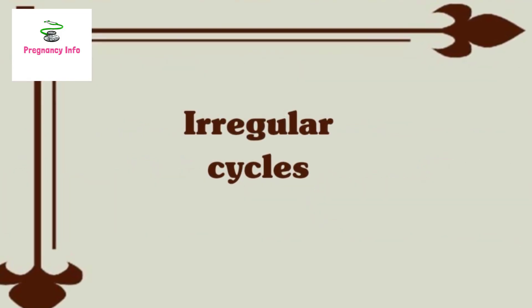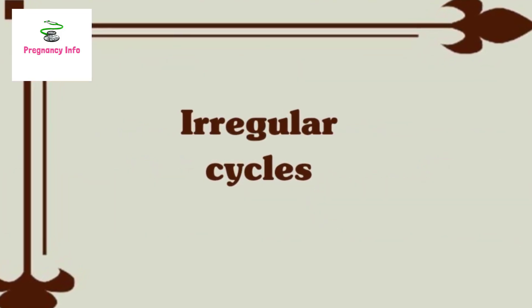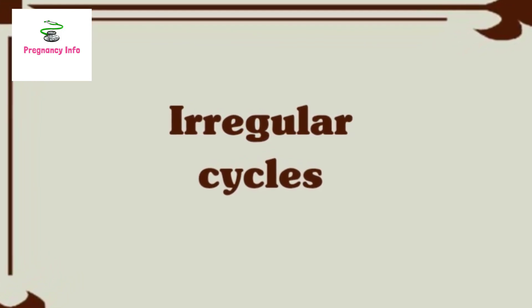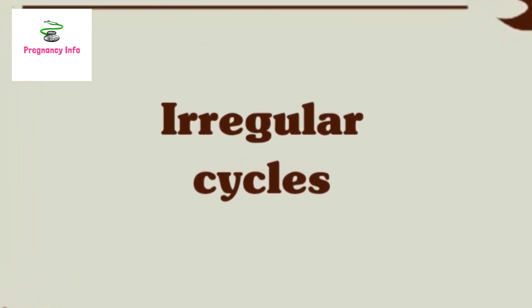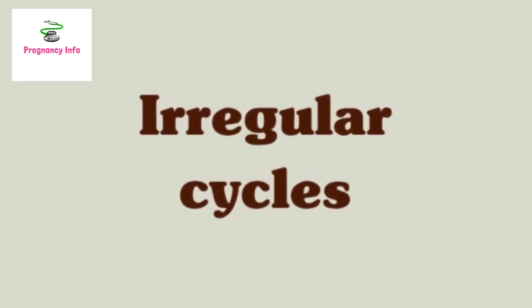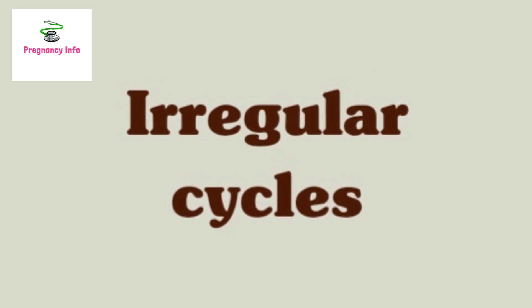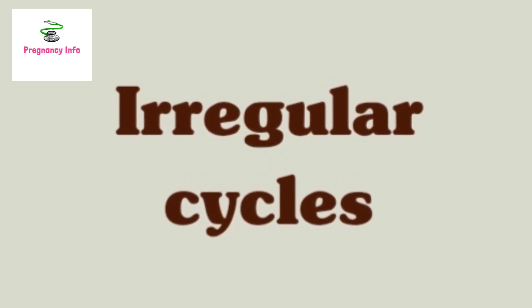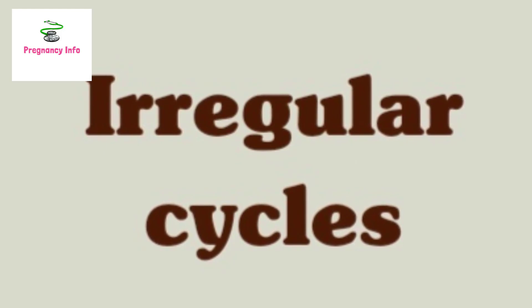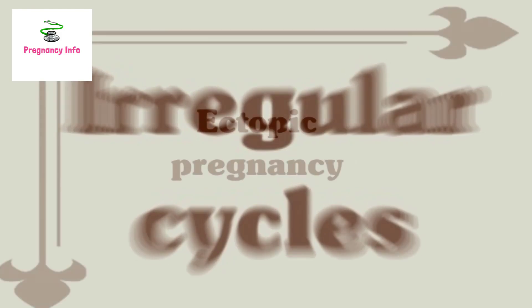Irregular cycle. When your menstrual cycle is irregular, negative pregnancy tests are actually more likely to occur. This is because the urine test is completed too early before a period is actually late, resulting in a negative test. If your cycles are usually irregular, you should only complete a test 2-3 weeks after your predicted period. You should track your period symptoms to have a better understanding of when your period is due to start.